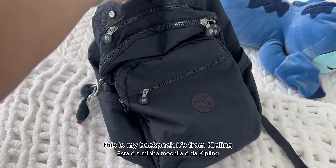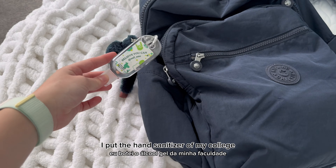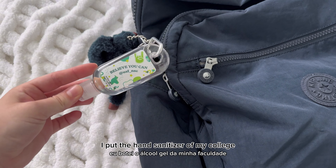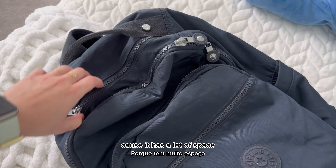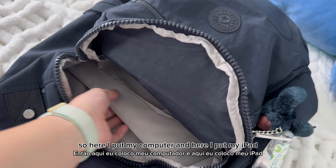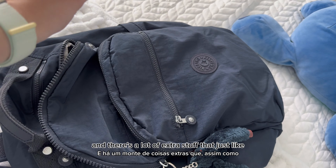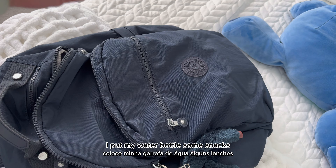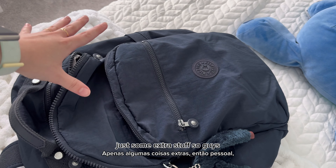Last but not least, this is my backpack. It's from Kipling. Here I put my college hand sanitizer — I thought it was really cute. I really like this backpack because it has a lot of space: there's room for my iPad and my computer. And there's a lot of extra space where I put my water bottle, some snacks, and extra stuff.